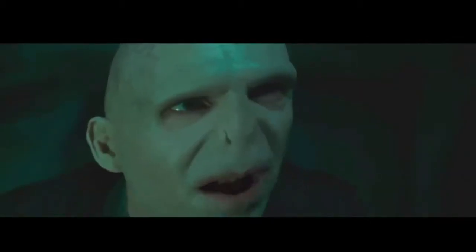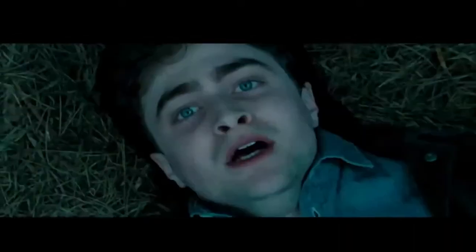The Elder Wand will tell me where it is. The Hallows exist — he knows where it is. He's going to have it by the end of the night. You-Know-Who's found the Elder Wand.